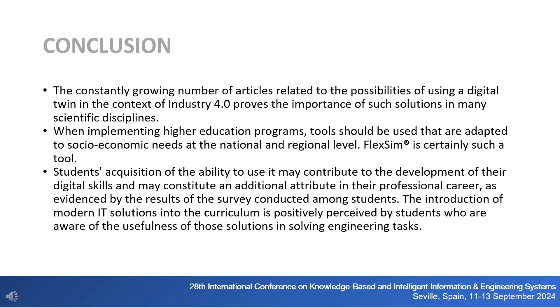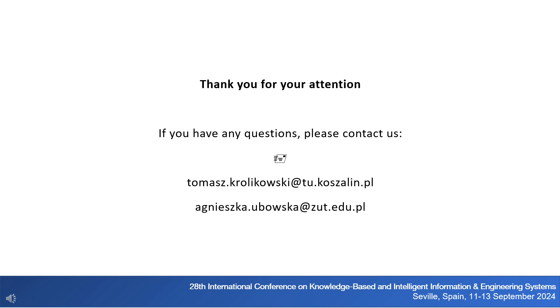The constantly growing number of articles related to digital twins in the context of Industry 4.0 proves the importance of such solutions across many scientific disciplines. The examples of Flexum software use presented in the article are proof of the wide range of possibilities of its application. When implementing higher education programs, tools adapted to socioeconomic needs at the national and regional level should be used — Flexum is certainly such a tool. Students' acquisition of the ability to use it may contribute to the development of their digital skills and constitute an additional attribute in their professional career, as evidenced by the survey results. Thank you for your attention.